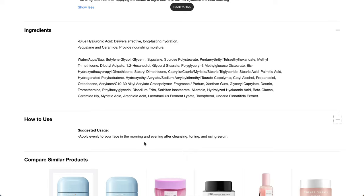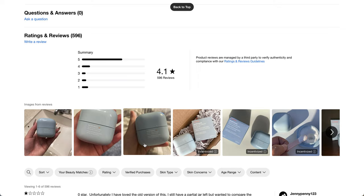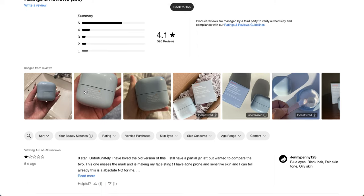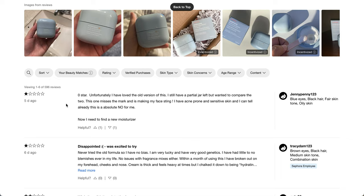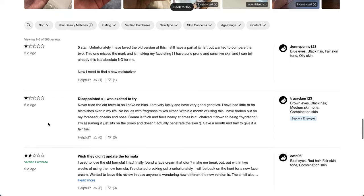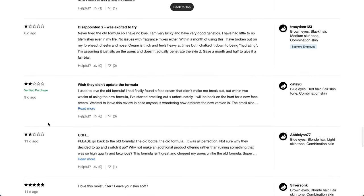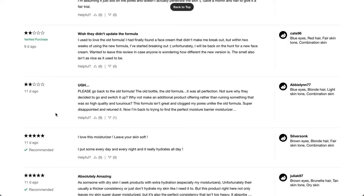It says apply evenly to your face in the morning and evening after cleansing, toning, and using serum. Looking at the reviews — 596 reviews, a 4.1 star rating. It looks pretty much like what I would expect. One reviewer says: unfortunately, I have loved the old version of this, but this one makes my face sting. They have acne-prone and sensitive skin. It looks like a lot of these people don't like the new formula, so I'm curious whether we'll get the new or old formula in the Allure box.